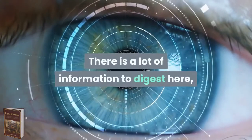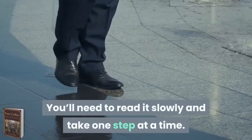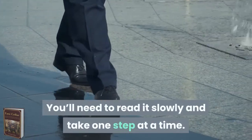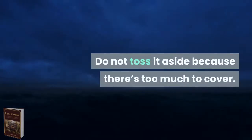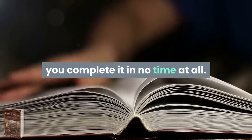There is a lot of information to digest here, and it can be overwhelming. You'll need to read it slowly and take one step at a time. Do not toss it aside because there's too much to cover. Even reading 10 pages a day will help you complete it in no time at all.